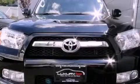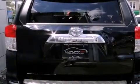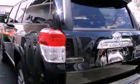Its top features and packages include the convenience package, a double wishbone independent front suspension, skid plates, a navigation system, and a tire pressure monitoring system.